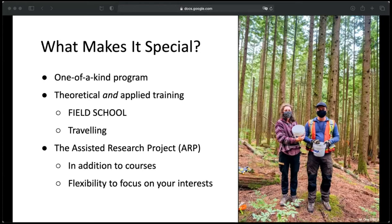In the picture you can see a couple of students from our cohort with their masks on doing amphibian surveys. And then there is the Assisted Research Project. The program is a course-based master's, but we do have a research project component which really is the main focus of the degree. The ARP is definitely the most time-consuming part, but you can tailor your courses to your interests and focus them on the topic of your ARP.